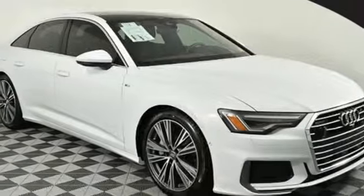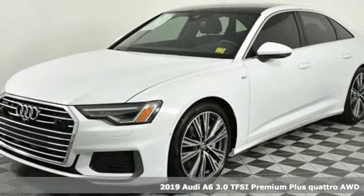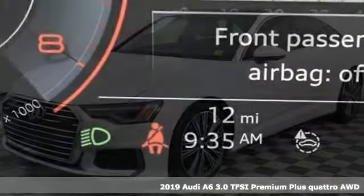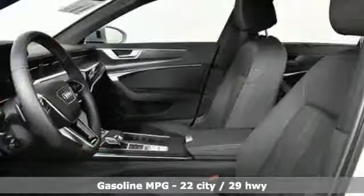It's a new 2019 Audi A6. This A6 is crafted with precision, appointed luxuriously, and built with performance in mind. You'll look forward to every drive with features like these.